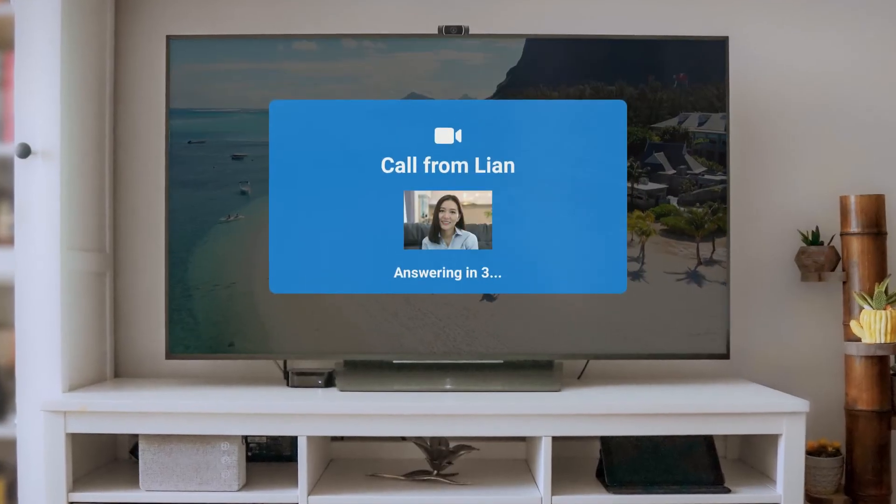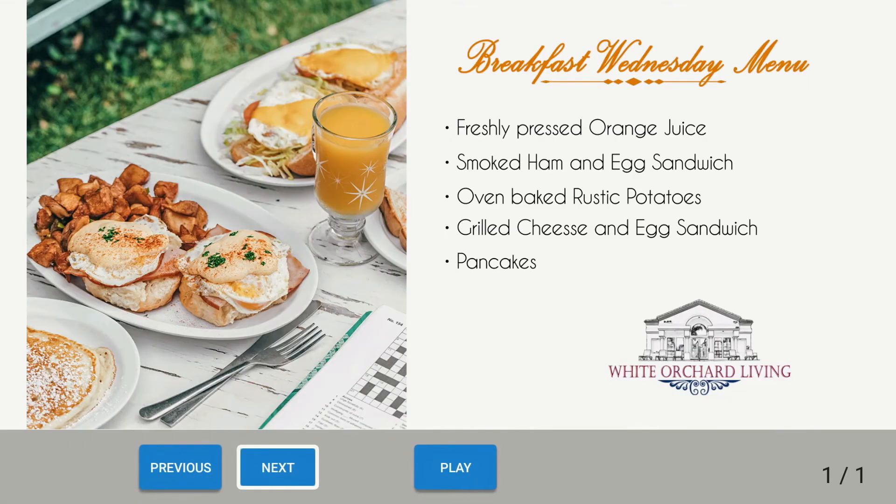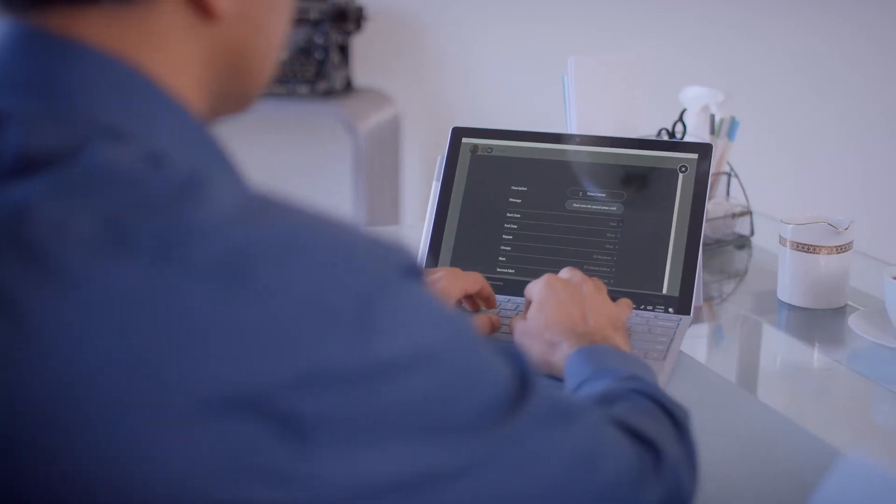Make or receive video calls, share relevant information, send activity reminders, important messages, and schedule reliable wellness checks.